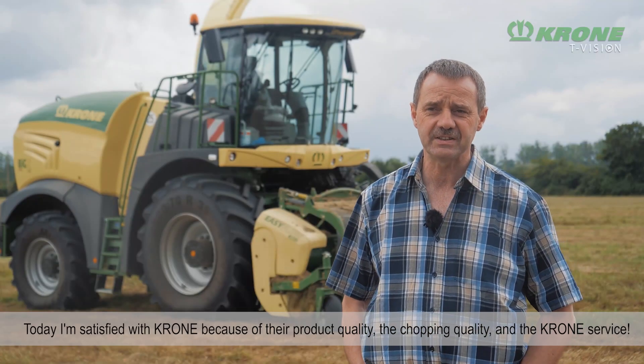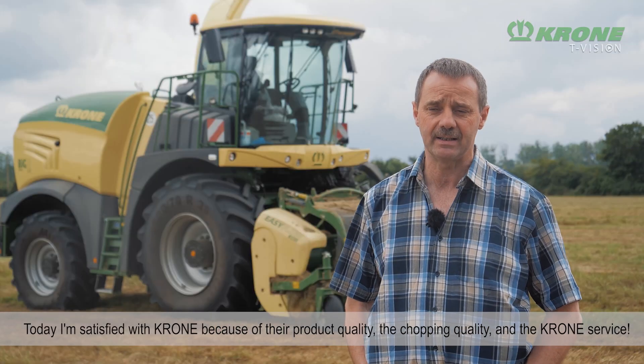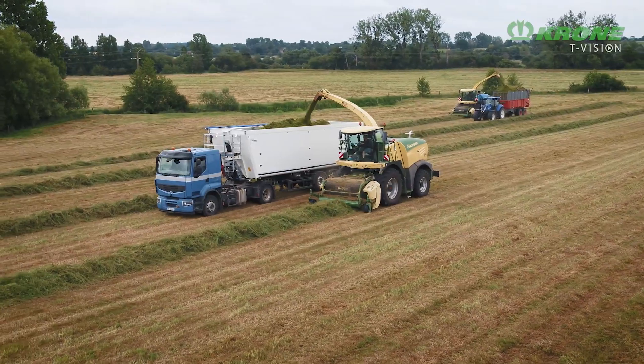Aujourd'hui, je suis satisfait de Krone par rapport à sa qualité, la qualité du matériel et du service.